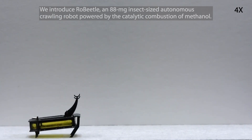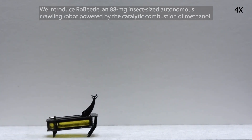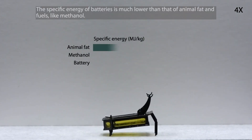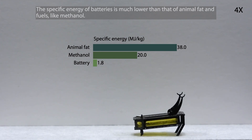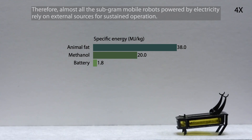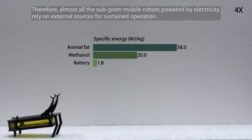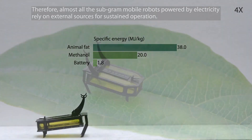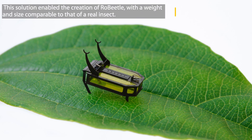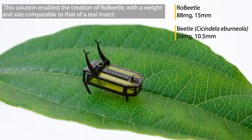We introduced Robeetle, an 88 mg insect-sized autonomous crawling robot powered by the catalytic combustion of methanol. The specific energy of batteries is much lower than that of animal fat and fuels like methanol. Therefore, almost all subgram mobile robots powered by electricity rely on external sources for sustained operation. This issue motivated us to develop a novel microactuation technology based on controllable chemically powered artificial muscles, enabling the creation of Robeetle with a weight and size comparable to that of a real insect.